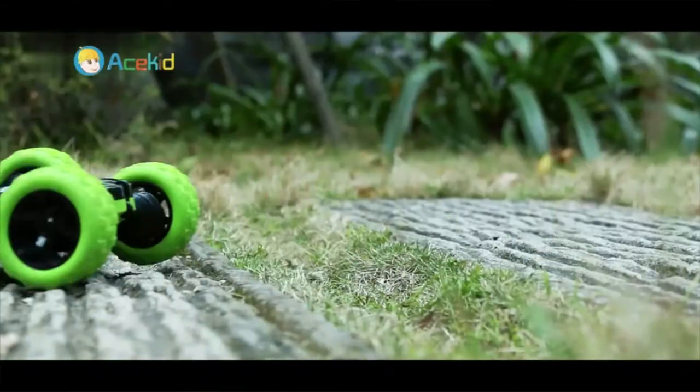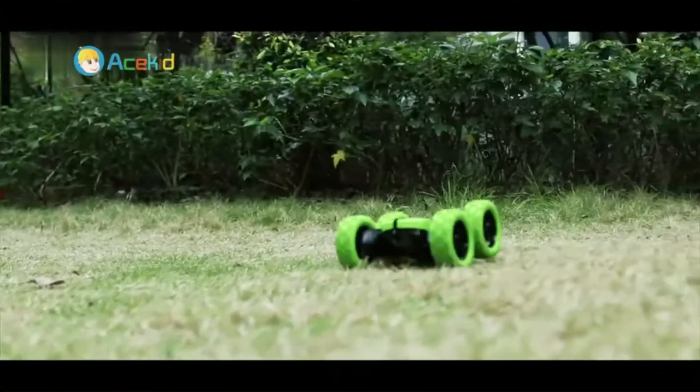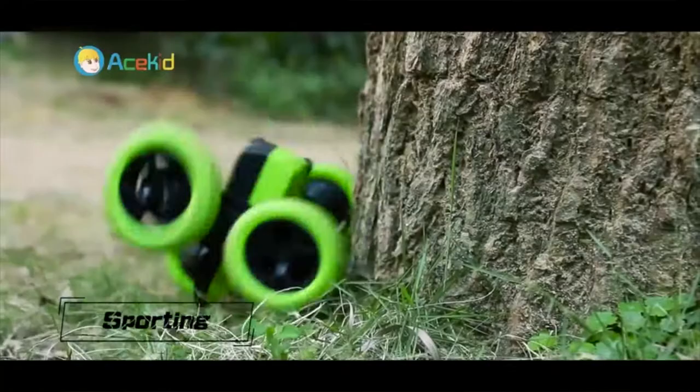Best gift for kids — this 4x4 remote control car is the perfect birthday or Christmas gift for your kids. Packed with 2 cars, they can hold a racing match.